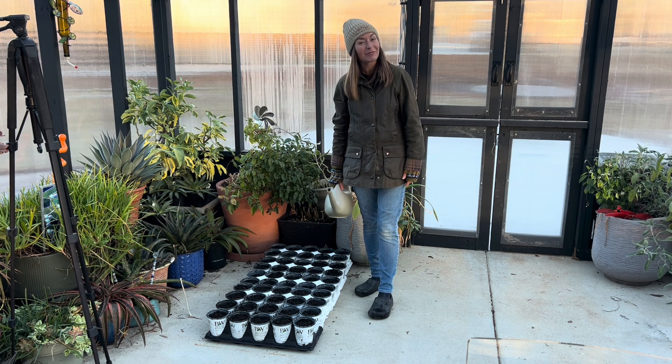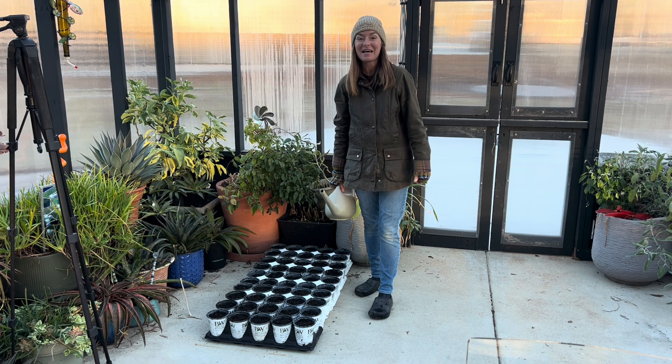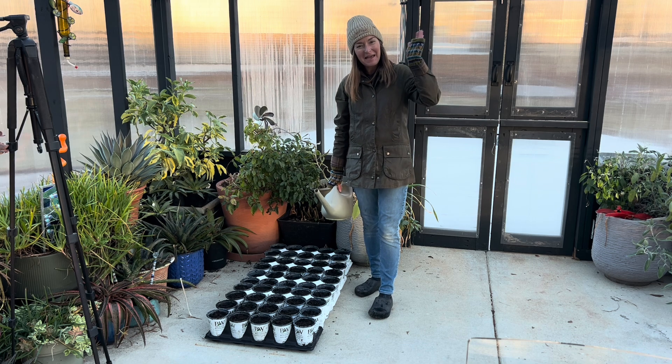As always, thanks so much for watching. I hope you'll be able to attend one of our great sessions that we are holding right here in our greenhouse. Happy gardening, everybody!